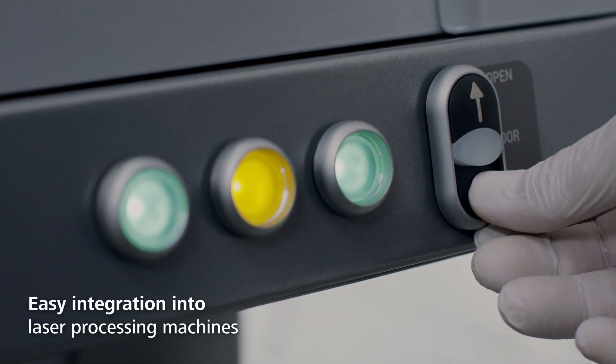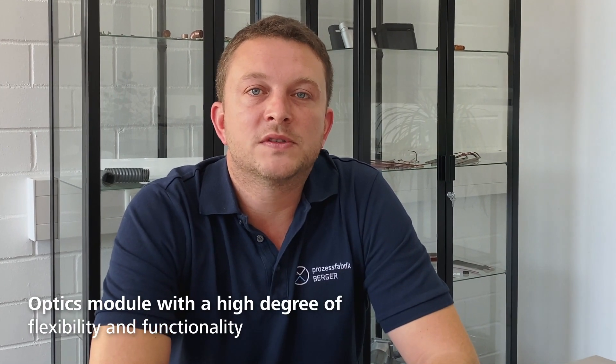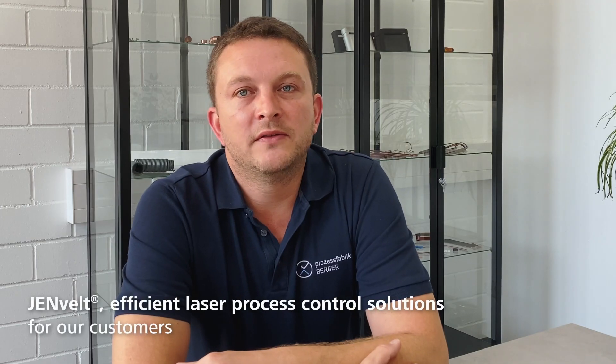We use Yenvelt by Jena Optic in our laser systems and process development. Our laser systems benefit from the functionality and the flexibility of the ready-to-install solution. This makes laser systems capable of repairing or replacing subcomponents in complex assemblies.